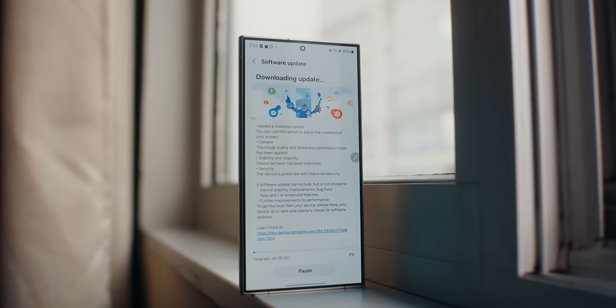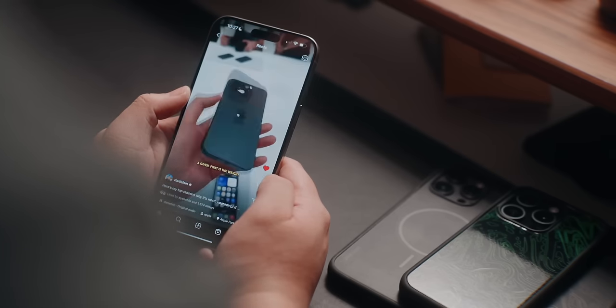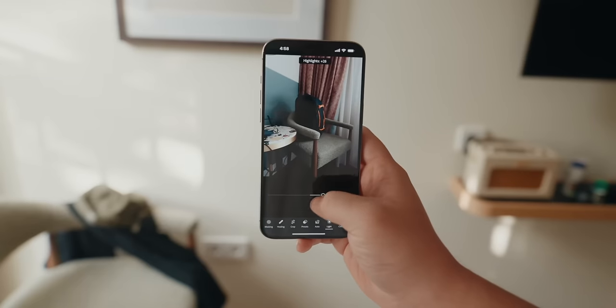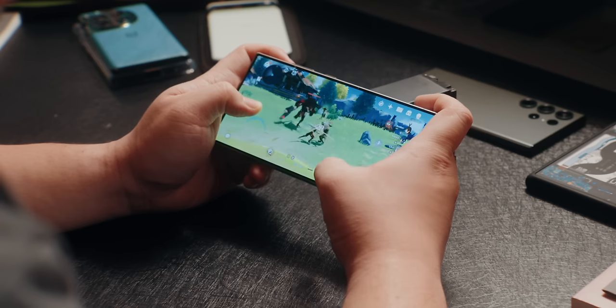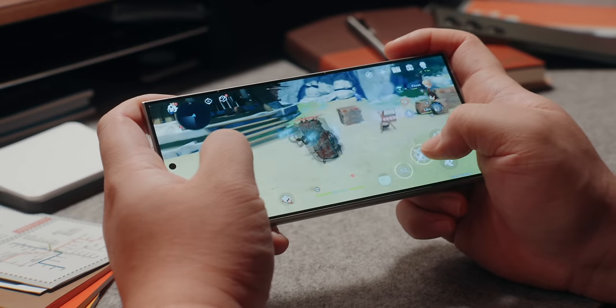When it comes to performance, both phones do an incredible job with little to no stutters or lag during everyday tasks like checking emails, watching videos, browsing social media, or even playing games. After all the updates on the iPhone 15 Pro Max, I no longer have any overheating issues. Both phones perform just about the same, at least in terms of the apps I use on a daily basis.